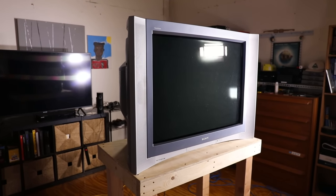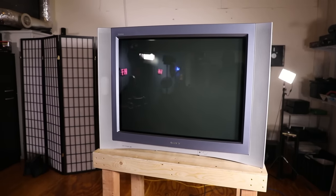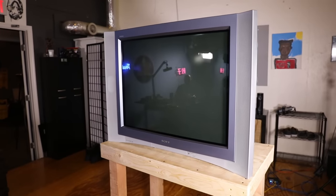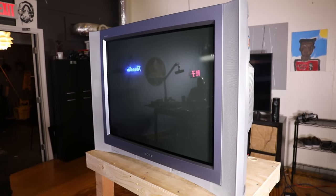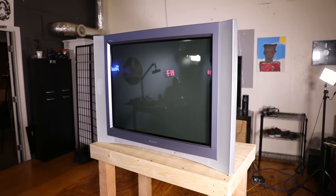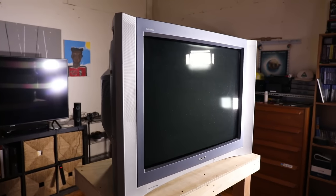My next real hurdle is figuring out how to connect my PC to the CRT. Apparently getting 15kHz from HDMI to component requires Ubuntu, MAME, and a specific subset of AMD drivers — I'm just not there yet. If anybody knows the best way to get 240p from a Windows box to my CRT, holla at me in the comments.